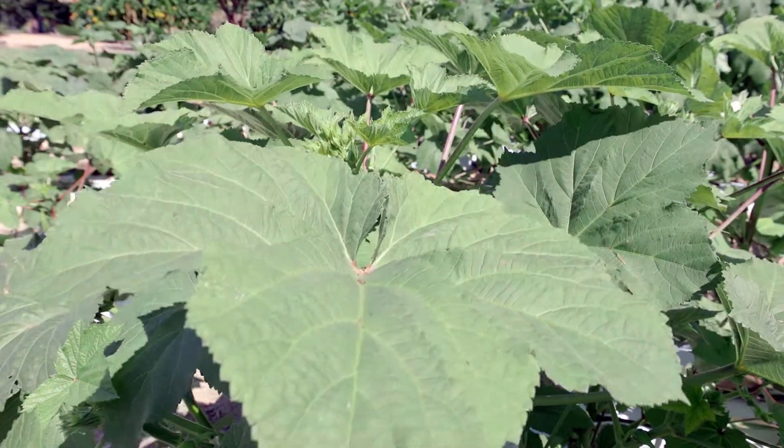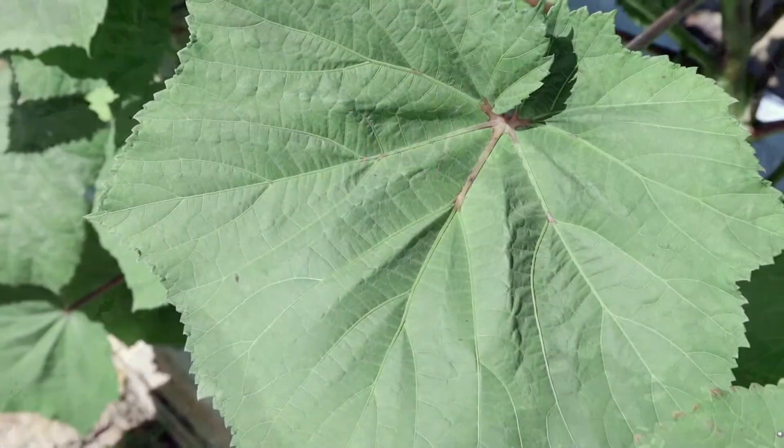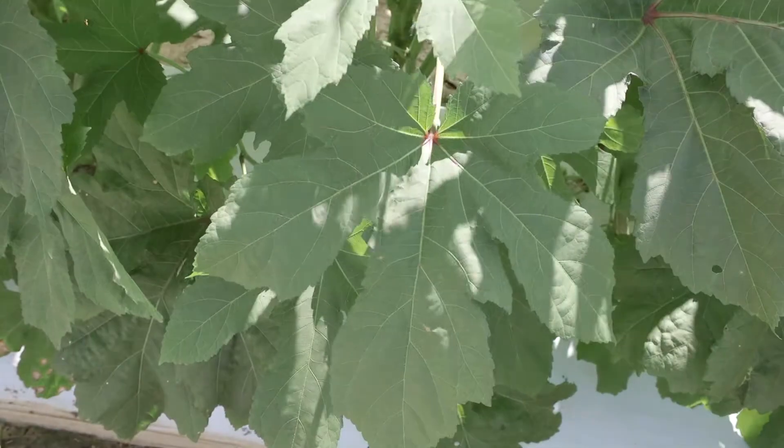The leaves add a coarse texture to the garden and they're big, more than 8 inches in diameter. The leaves are palmately lobed, some being broad and others deeply cut.